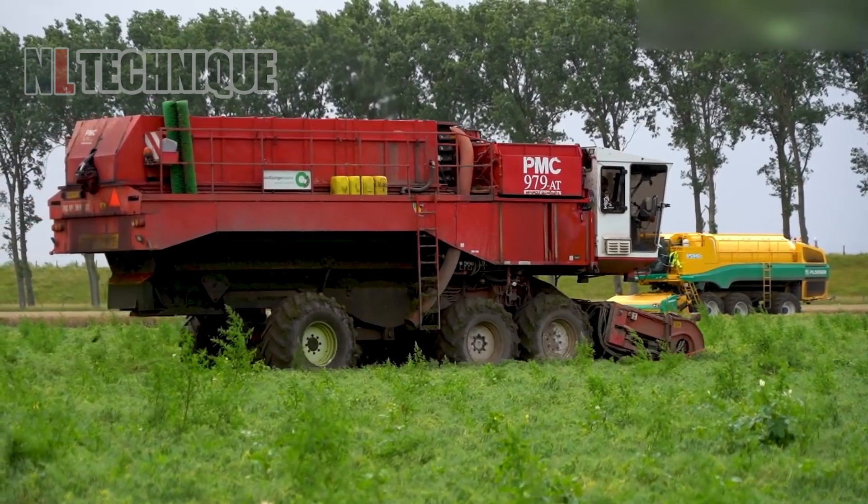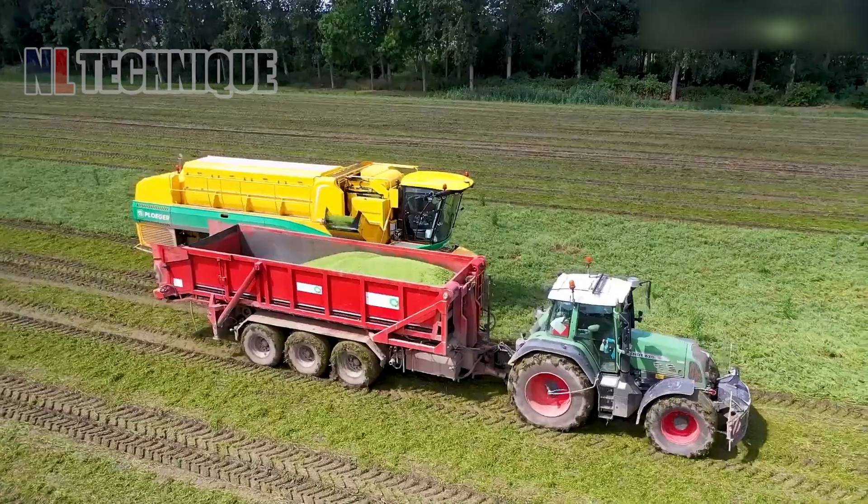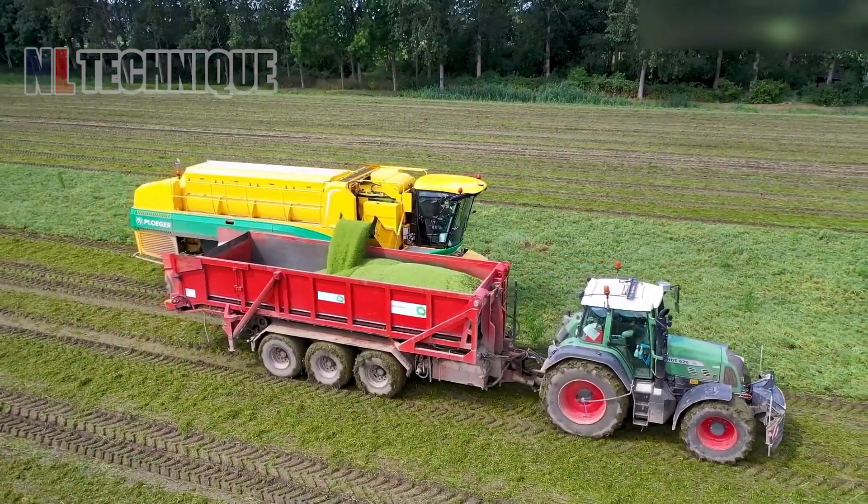This machine gathers the peas at one end while the leaves are discarded at the other. Peas come out like a shower.